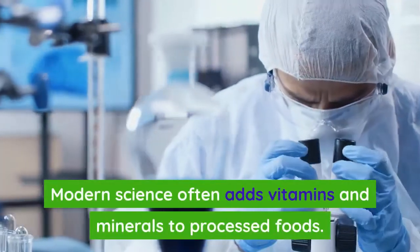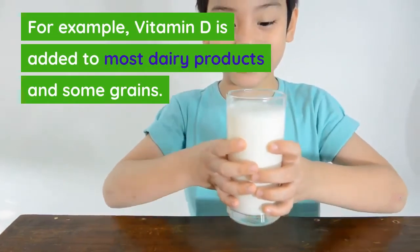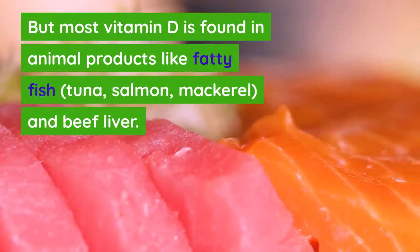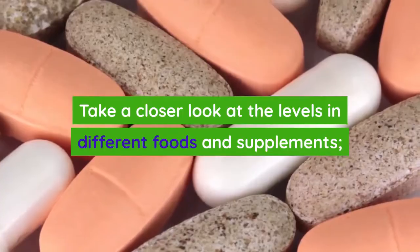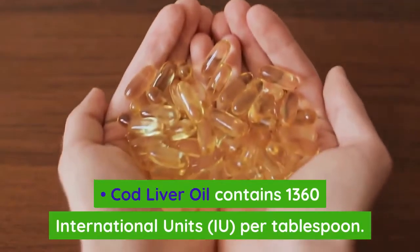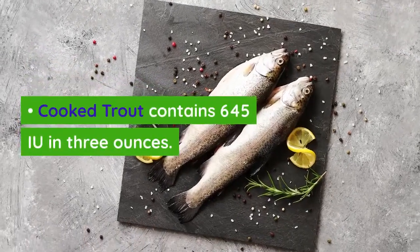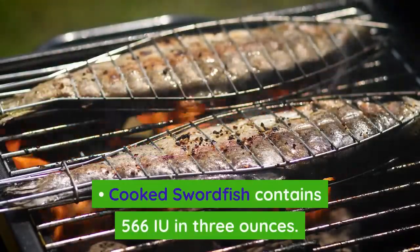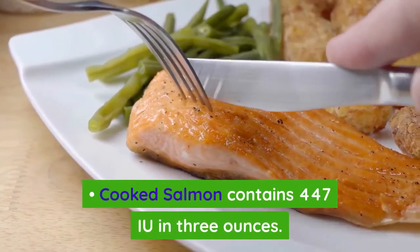Modern science often adds vitamins and minerals to processed foods — for example, vitamin D is added to most dairy products and some grains. But most vitamin D is found in animal products like fatty fish, tuna, salmon, mackerel, and beef liver. Cod liver oil contains 1,360 IU per tablespoon. Cooked trout contains 645 IU per 3 ounces. Cooked swordfish contains 566 IU per 3 ounces, and cooked salmon contains 447 IU per 3 ounces.